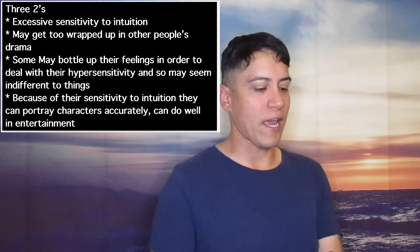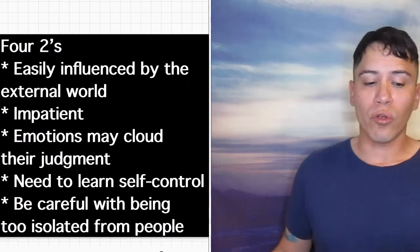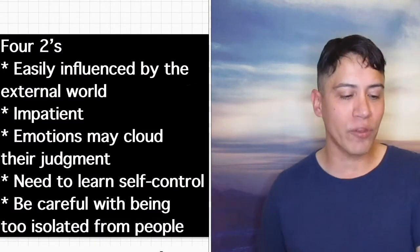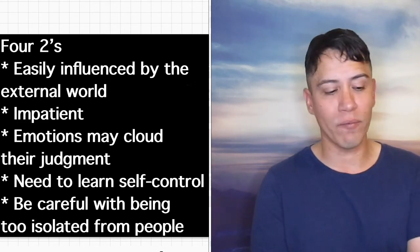Some with 3-2s may bottle up their feelings to deal with their hypersensitivities and so may seem indifferent to things. Because of their sensitivity and intuition, they can portray characters accurately and can do well in entertainment — there are a lot of actors that have that many 2s in their birth chart. 4-2s are loners, easily influenced by the external world, and impatient. Emotions may cloud their judgment; they need to learn self-control and be careful with being too isolated from people.